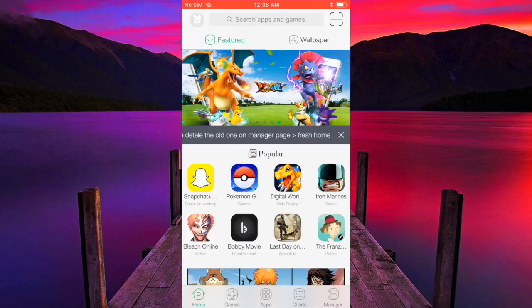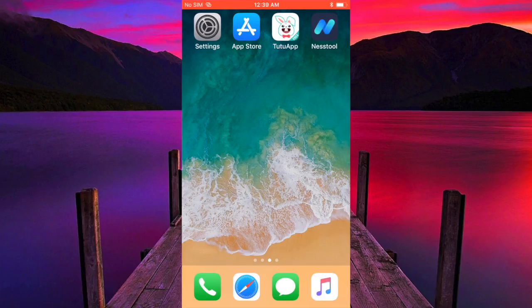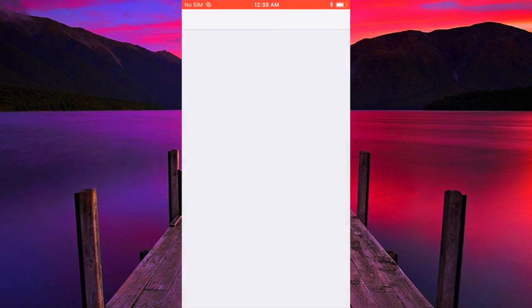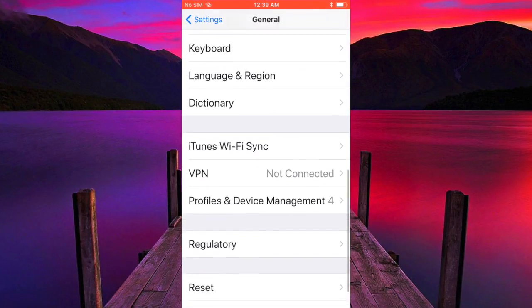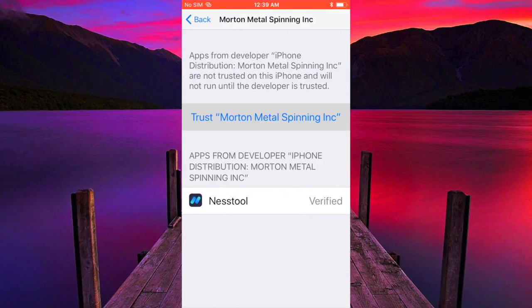Go to wherever you have free space on your iDevice. Now open up Nest Tool. It will say it's an untrusted developer, so go to Settings, General, Profile and Device Management, and find Nest Tool. Hit Trust, then Trust again.